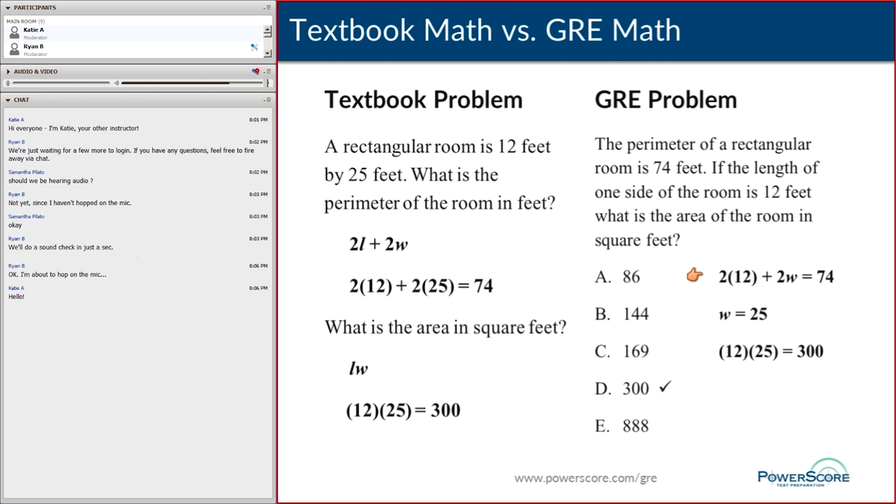The GRE version isn't quite so straightforward. We use the perimeter formula — twice the length plus twice the width — but we need to solve for the width since it wasn't directly provided. We're given the length and the perimeter, so we use the formula to find the width. Then with both dimensions in hand, we calculate the area. Similar concepts, same formulas — but the execution is quite different.